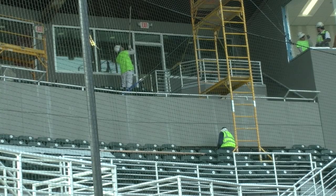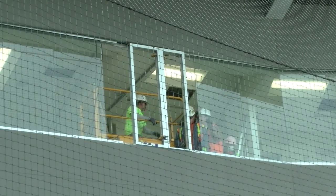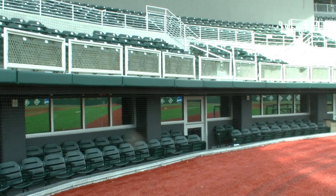That isn't the only thing that will be tested this Friday. Construction workers have two days to finish the 12 million dollar project. Some of the features include a new press box, padding on the outfield walls, a new locker room, club level seating, and new foul territory turf.